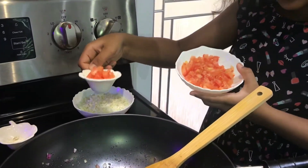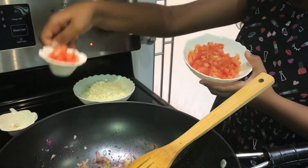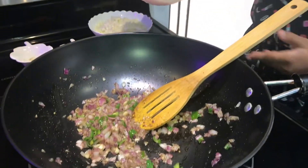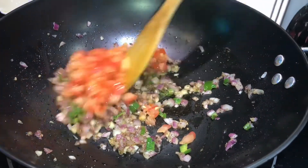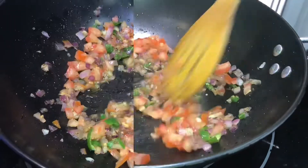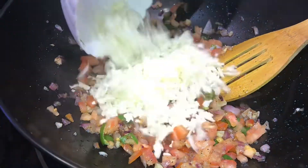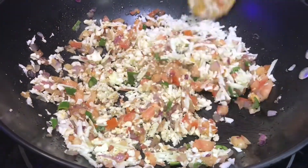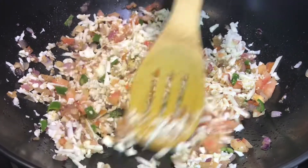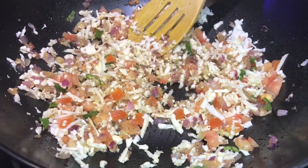Next, we're going to be adding the tomatoes. We saved a little bit for the decoration part and we're only putting the rest. Next, we're adding the cauliflower. We're just going to leave this for a bit because the cauliflower needs to cook, but only a little bit.